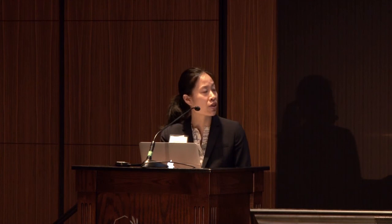In summary, Fontan palliation has allowed patients — who in the pre-surgical era likely would not have lived to adulthood — to survive into adulthood, usually with mild cyanosis or mild desaturations. But as you can see, it is a mixed success: the palliation changes the physiology in a way where many of these long-term sequelae are inevitable. We talked about the late sequelae of the failing Fontan and some of the management strategies to tackle these complications. I'm going to turn it over to Dr. Venick now to discuss the liver in the Fontan heart.